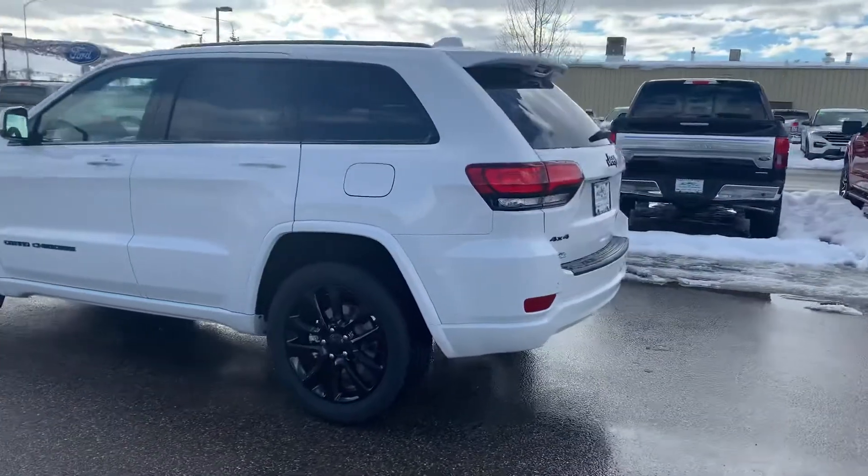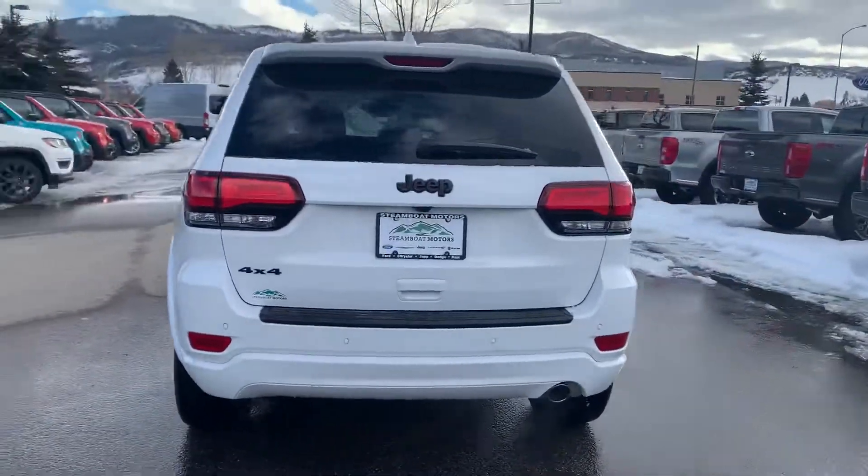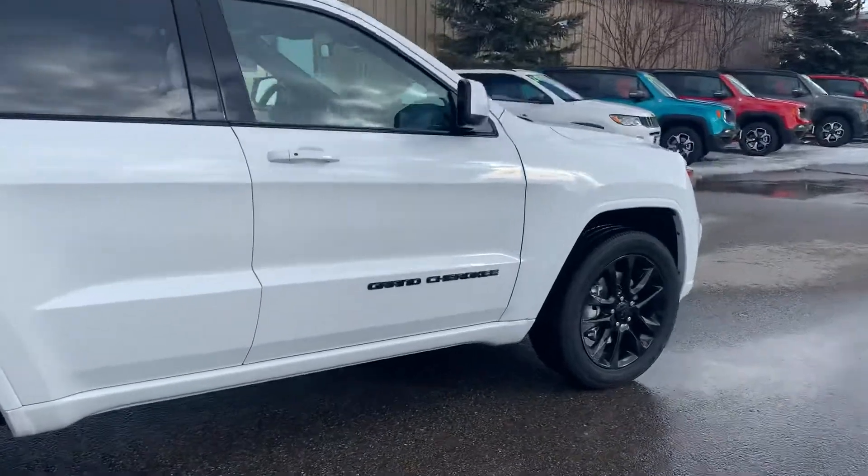Love the white and black color combo. It's four by four, and it's a really good-looking Jeep.